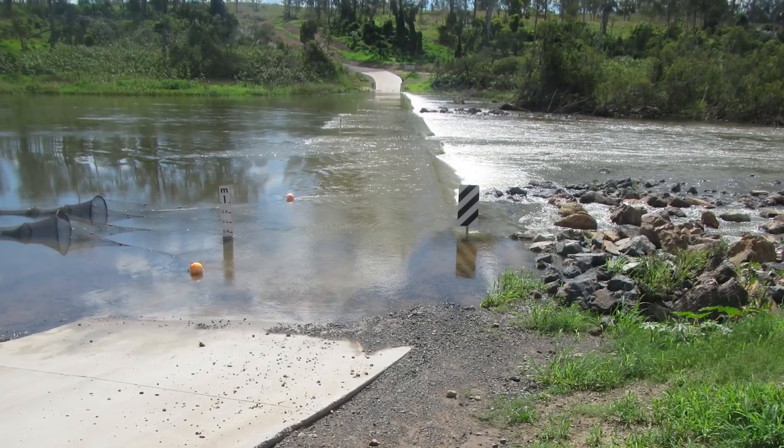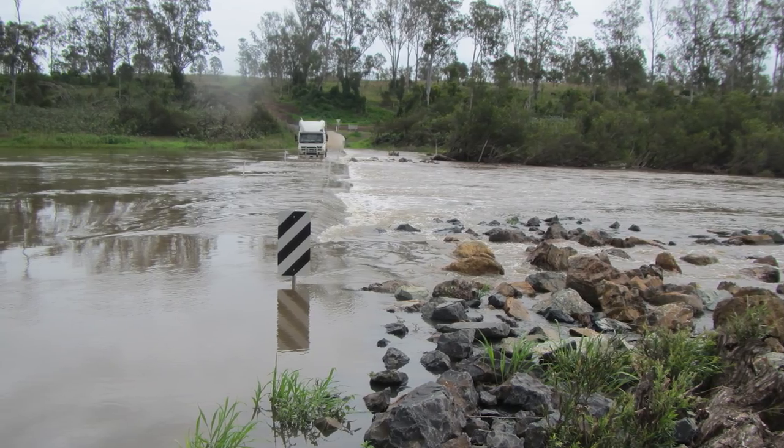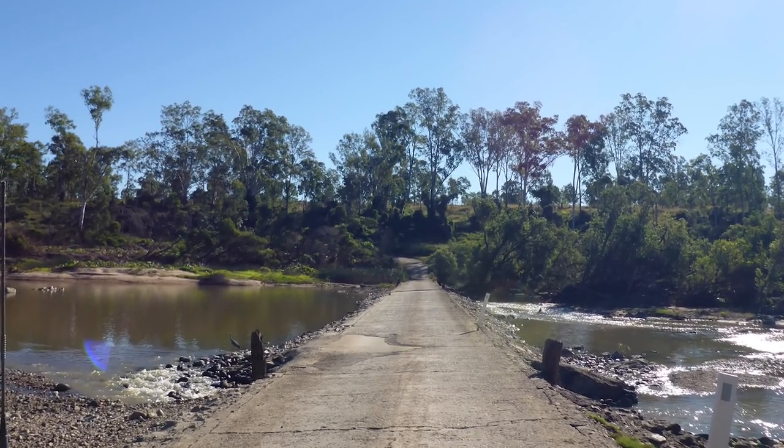Booyal Crossing is a low-level causeway that's used by people in remote rural communities to access the main highway and get kids to school. It was an old run-down crossing, but as a solid causeway going across the river, it also created a barrier for fish migrations.